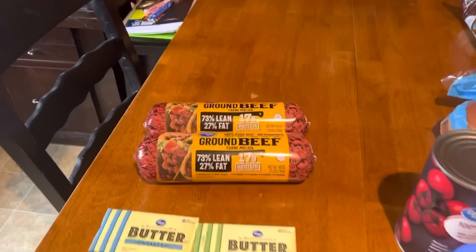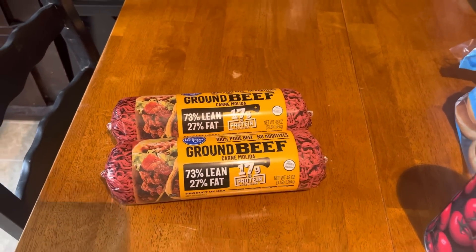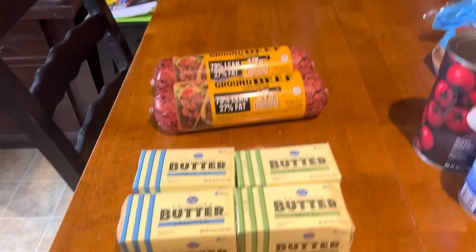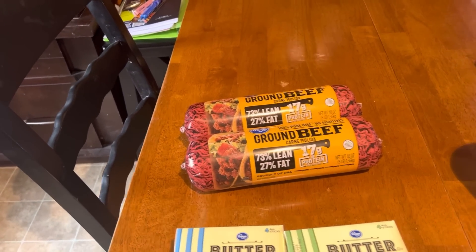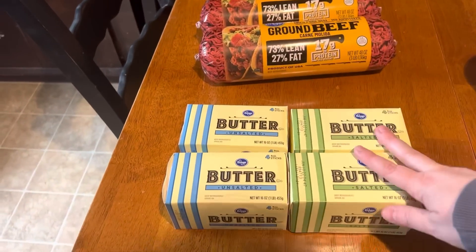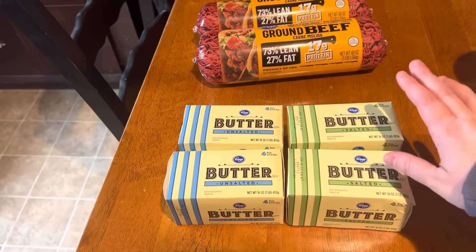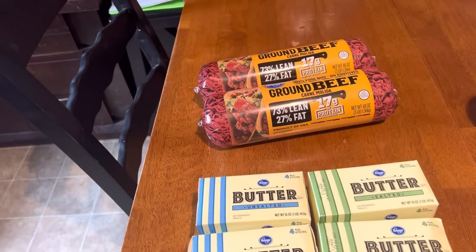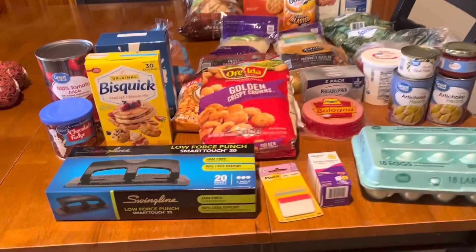At Ruler Foods I just got two things. They had ground beef, so I picked up two packs — I like to grab some every week until it really goes on sale, then we stock up. This helps us stay ahead without breaking the budget. The butter was on sale for $1.97 a pack, so I picked up four and we'll put those right in the freezer.